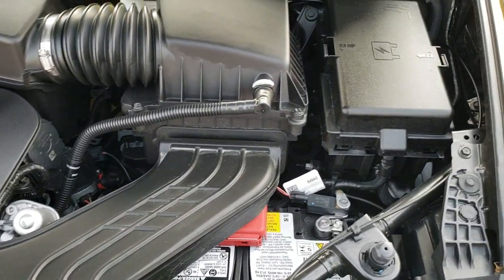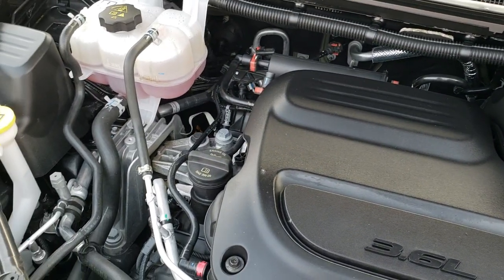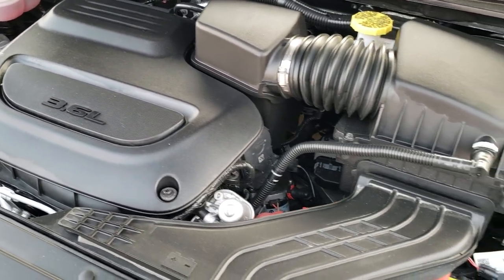Under the hood we have the 3.6 liter Pentastar V6 motor. The engine bay is very clean and runs very smooth. This van has been fully safetied and inspected by our service shop, has a fresh oil and filter change, all the fluids have been checked and topped off, and this van is 100% ready to go.